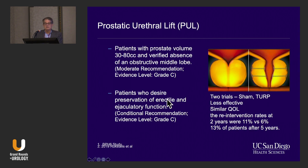Now for minimally invasive procedures: we have the prostatic urethral lift, which uses staples. This is the most rapidly growing procedure in the US for BPH. It's currently indicated for patients with prostates 30 to 80 cc's with a verified absence of an obstructive middle lobe, though people are now using it for middle lobes and data just came out from Rukstalis recently published supporting that. There is definitely data suggesting it preserves erectile and ejaculatory function. There are two randomized controlled trials — one is against sham and one is against TURP.